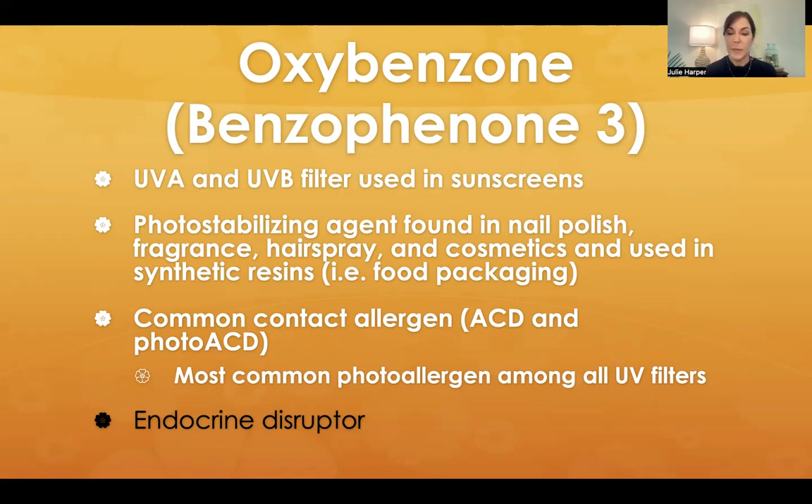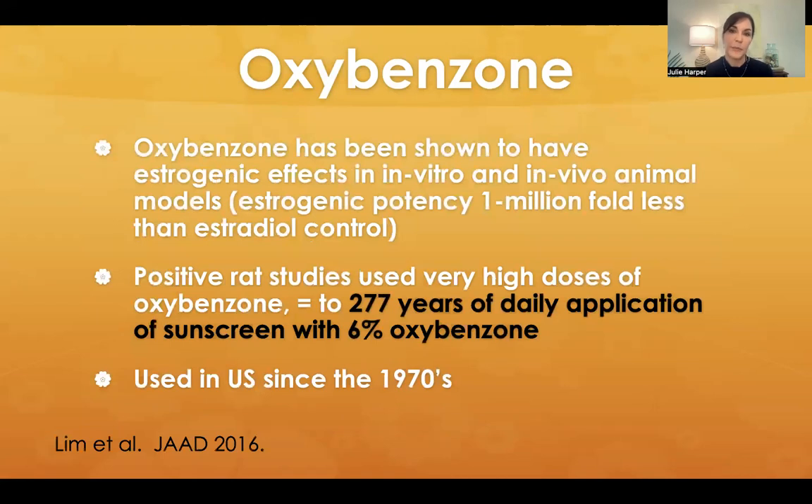Oxybenzone is the most common photoallergen among all UV filters, and then potentially an endocrine disruptor. It has been shown to have estrogenic effects both in vitro and in vivo in animal models, but its estrogenic potency is about one million fold less than the estradiol control. In those animal studies, rats were fed oxybenzone in large amounts, their uterus was measured afterward, and there was an increase in uterine weight. But if you put that into real life, it would take 277 years of daily full-body application of sunscreen with 6% oxybenzone to achieve those levels. Also, this has been available in the United States since the 1970s.